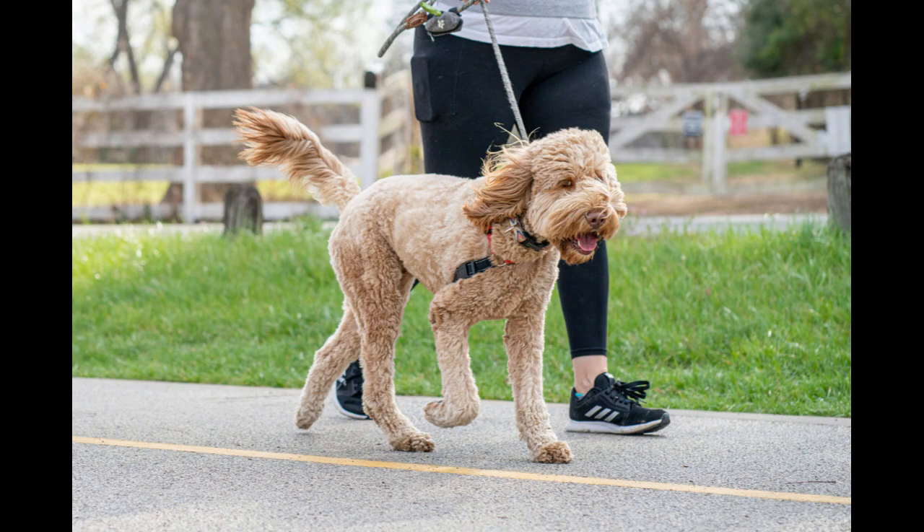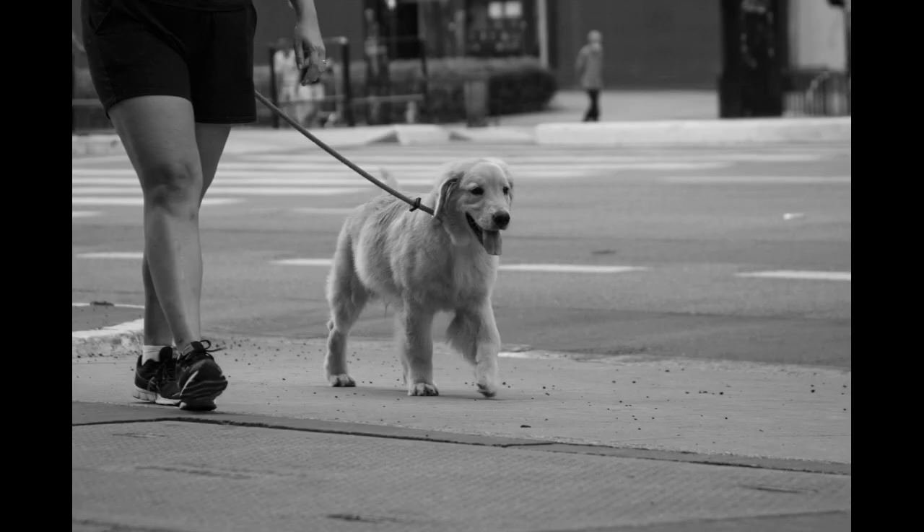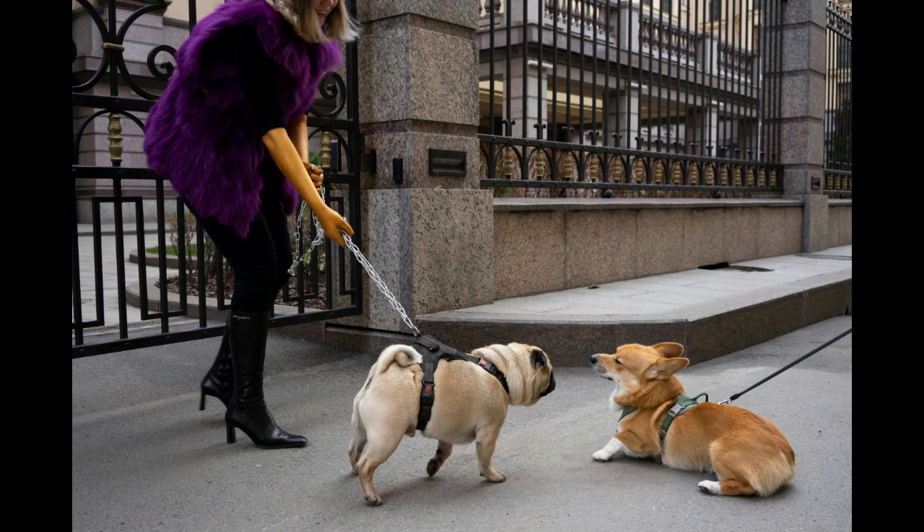Starting a dog walking business can be a rewarding venture, but it requires careful planning and execution. Here are 10 tips to help you launch and run a successful dog walking business. Tip one: research and planning — conduct thorough research on the local market to understand the demand for dog walking services.